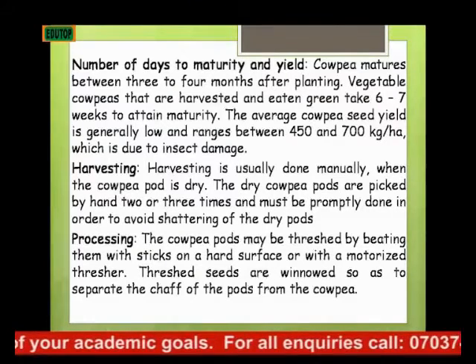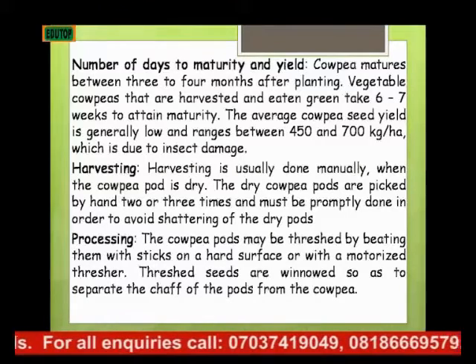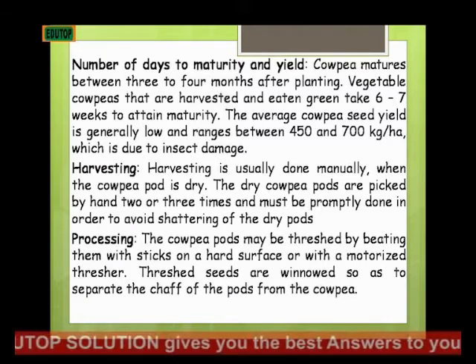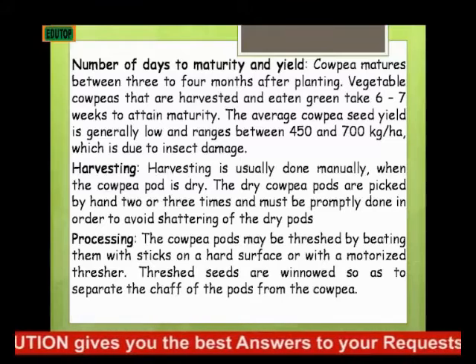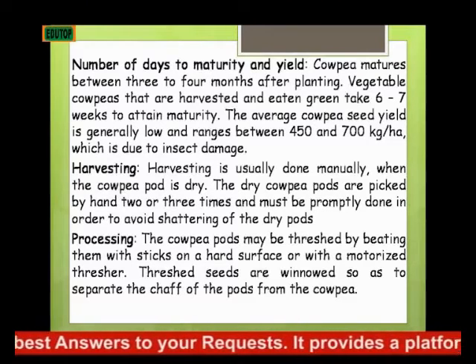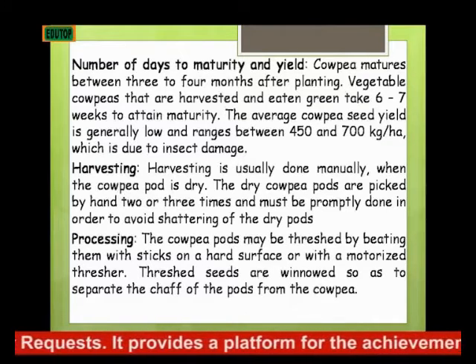Processing: the cowpea pods may be threshed by beating them with sticks upon a hard surface or with a motorized thresher. The thresher threshes the pods and separates the chaff from the cowpea seeds.